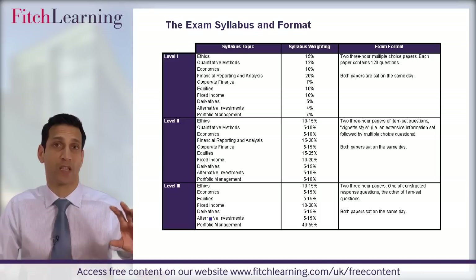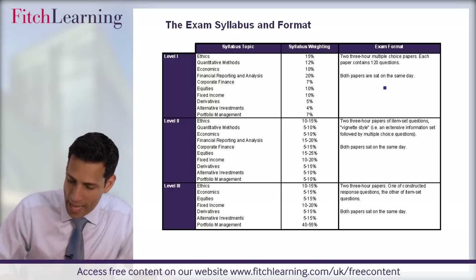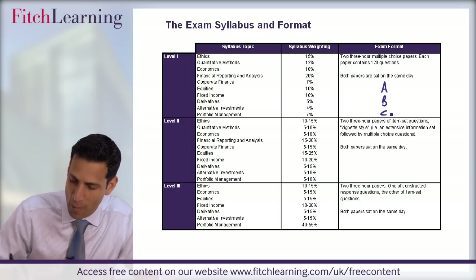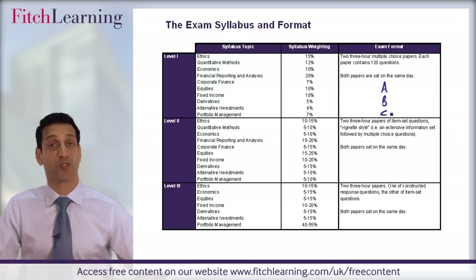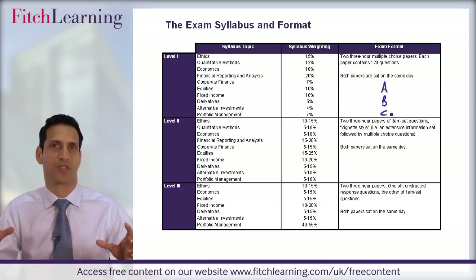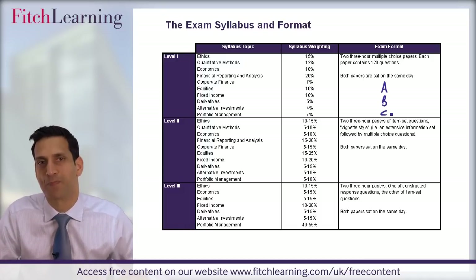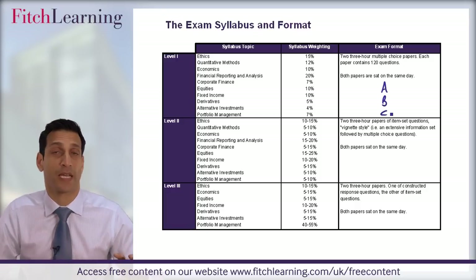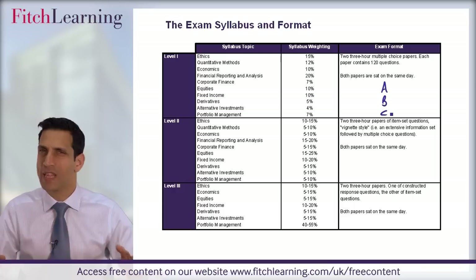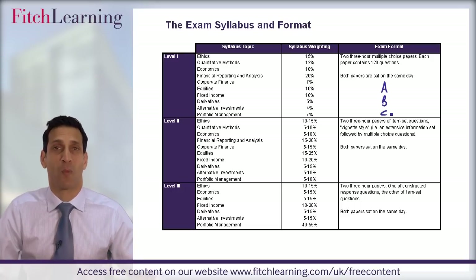In terms of levels two and three, you'll see a lot of the same topics. The exam format is different. At level one, it's multiple choice, A, B, C format. With level two, again multiple choice, but a vignette or case study style — you get two or three pages of information followed by six multiple choice questions. For level three, the morning exam is written, more report writing style. The afternoon exam is similar format to level two, case study vignette style, multiple choice format.